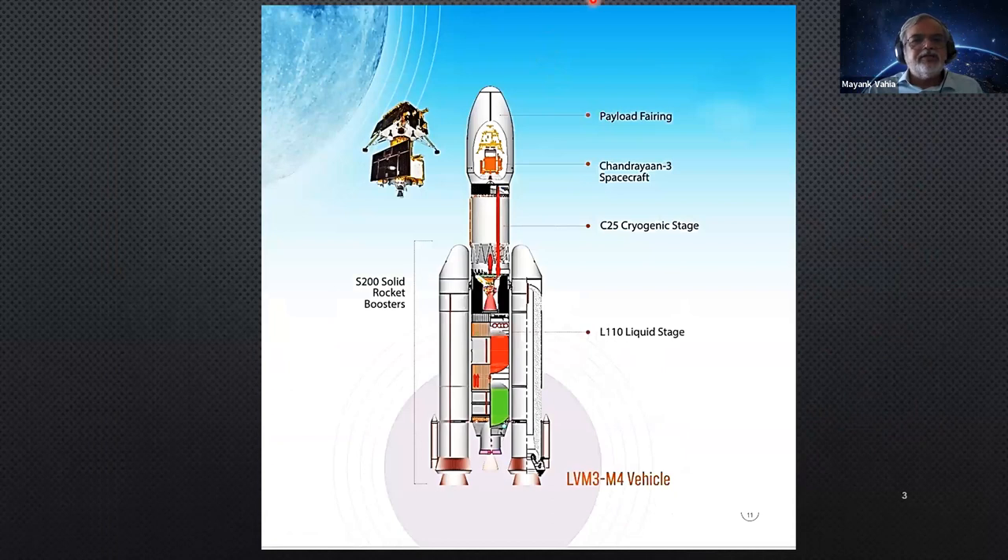The latest GSLV for Chandrayaan had two booster rockets to help lift off. No single rocket can go very far, so any rocket has multiple stages. In LMV-3 there are two boosters, stage one, stage two, and stage three which carries the payload. The cryogenic engine makes it efficient. These are the engines we were supposed to get from Russia — Americans intervened and wouldn't let us buy the technology. Russia only sent us 10 machines and we had to learn it ourselves. Now we have mastered liquid cryogenic engines.